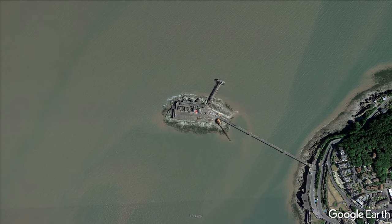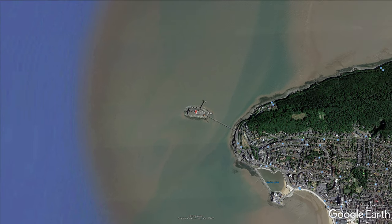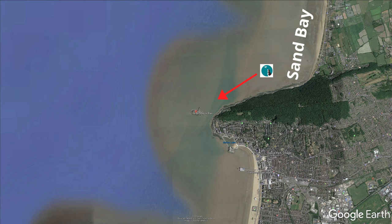Burnbeck Pier, also known as the Old Pier, is located in Weston-super-Mare. I approach the pier from Sand Bay, one of my favourite local beaches.